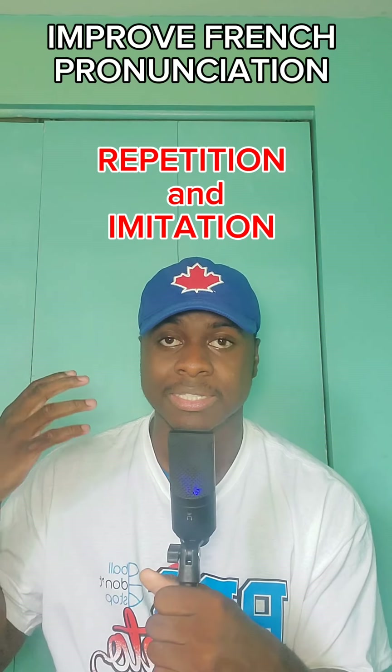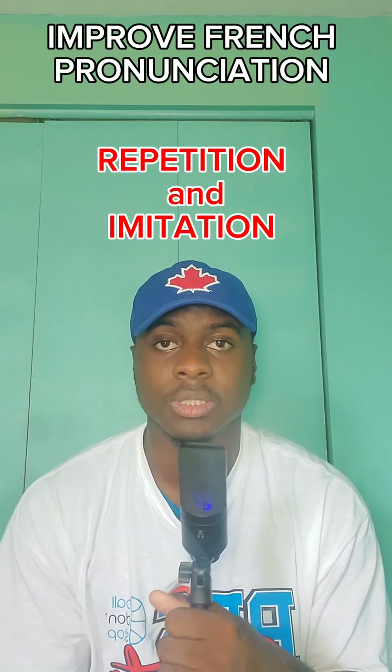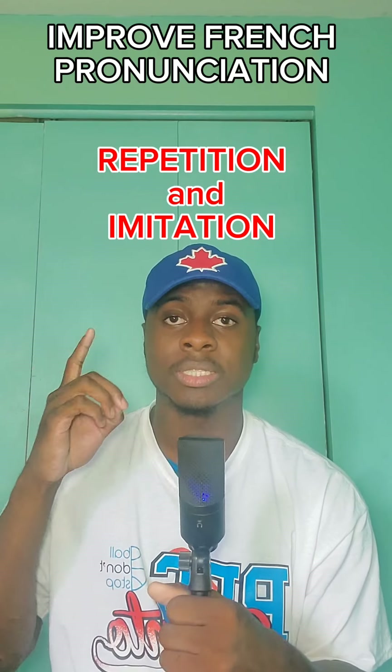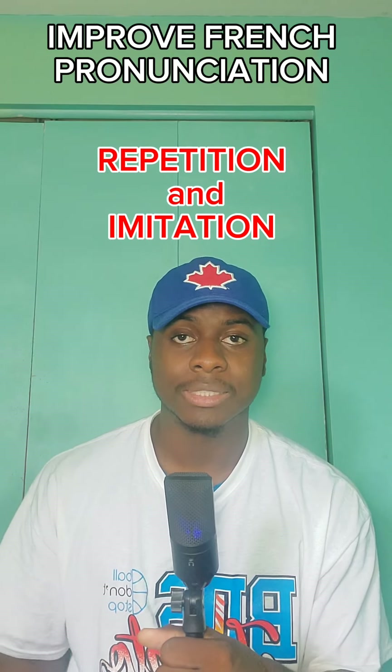Eventually it gets a lot easier to imitate the sounds of the pronunciation when you repeat them continuous amounts of times. So the key is: listen once, say it; listen another time, say it again; then listen twice and say it one more time. Try doing that for every word that you learn, every new expression. Put them in sentences and practice them together. That's the key.